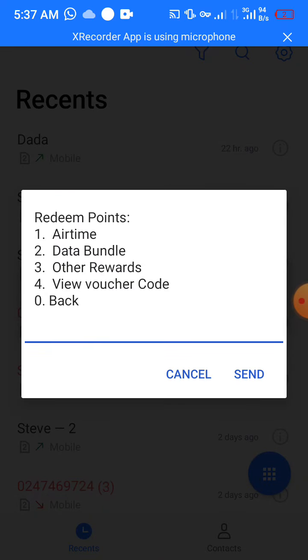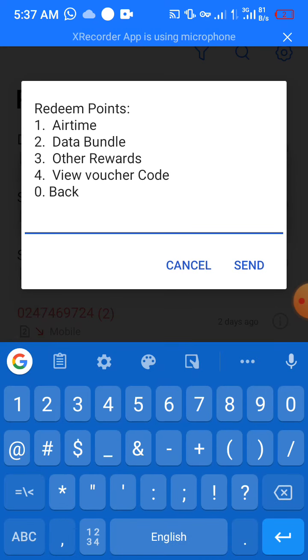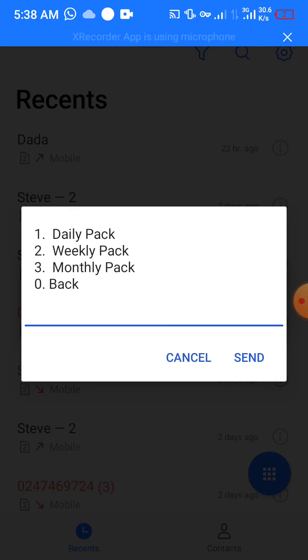What we're going to do at this point is input two — that is Redeem Points — and then tap Send. After tapping Send, you see another pop-up menu with options: Data Bundle, Other Rewards, View Virtual Code, and Back. Since we want an internet bundle, input two — that is option two, Internet Bundle — and tap Send.